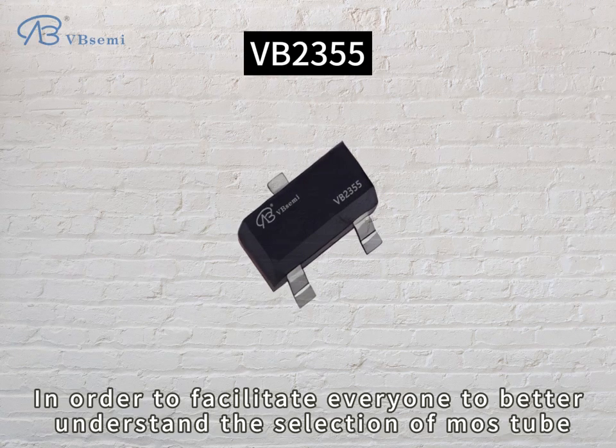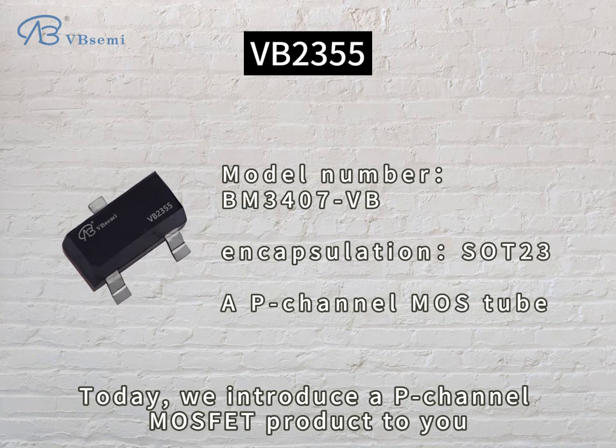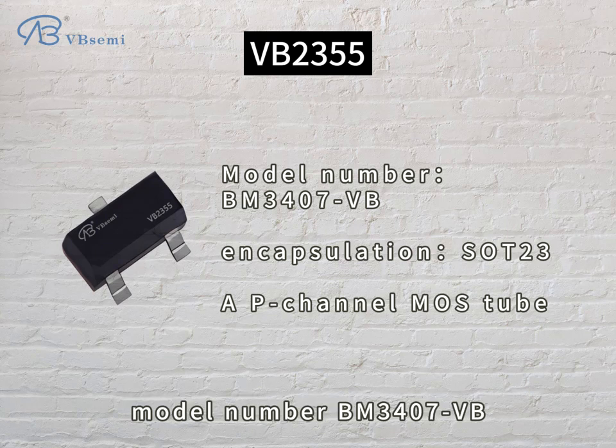In order to facilitate everyone to better understand the selection of MOSFET, today we introduce a P-channel MOSFET product to you. Model number BM-307VB.